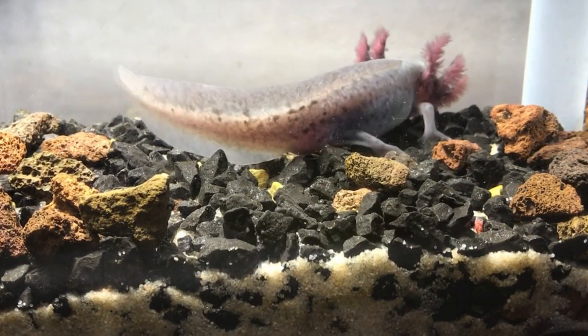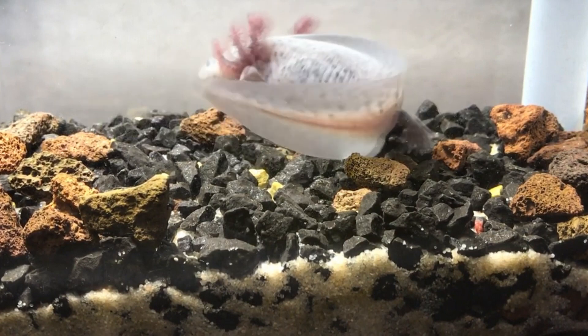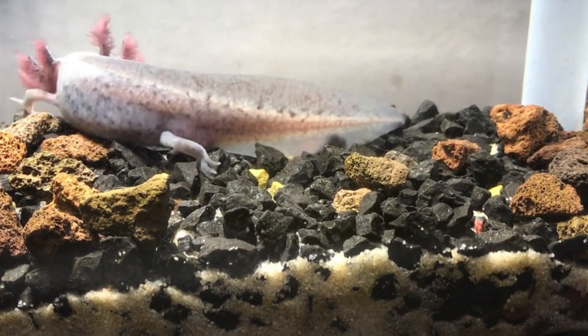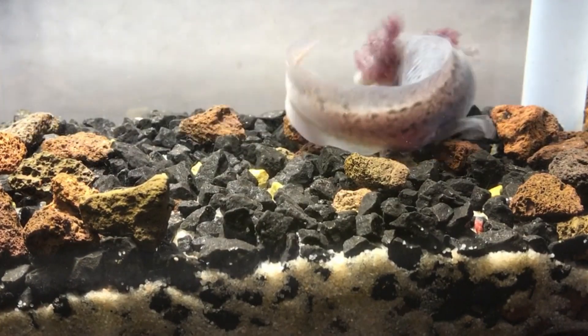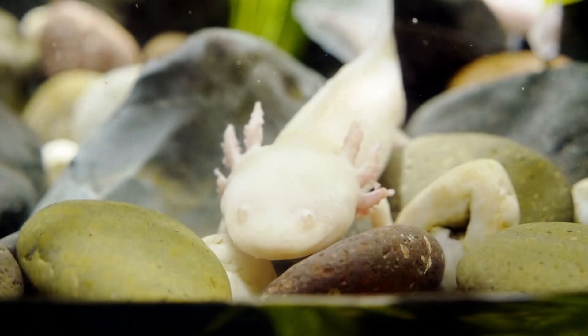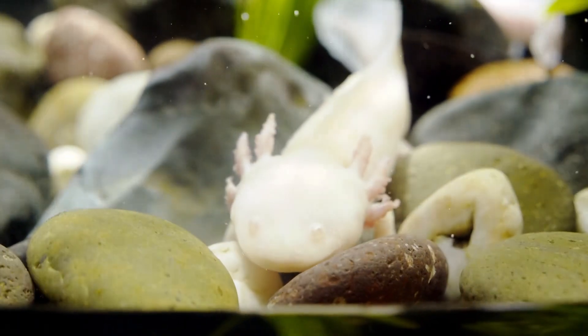Technically speaking, some other mole salamander species are sometimes referred to as axolotl as well. This is because in their juvenile stage, other mole salamanders have external gills like the axolotl. These salamanders, however, complete their life cycle and enter a terrestrial adult stage. Axolotls remain in their neotenic, juvenile stage.